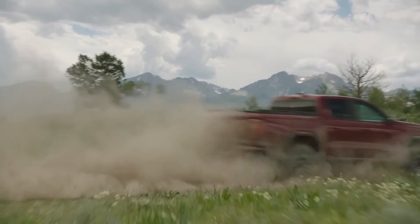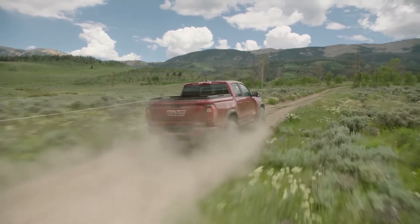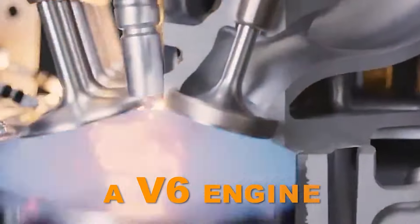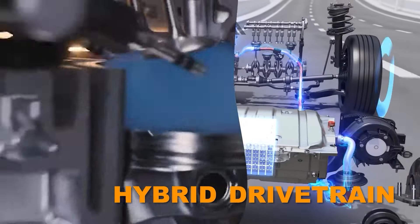You won't be able to do more than 20 MPG, which is pretty bad. Overall, the truck would have benefited from either a V6 engine or a hybrid drivetrain offered as an option.